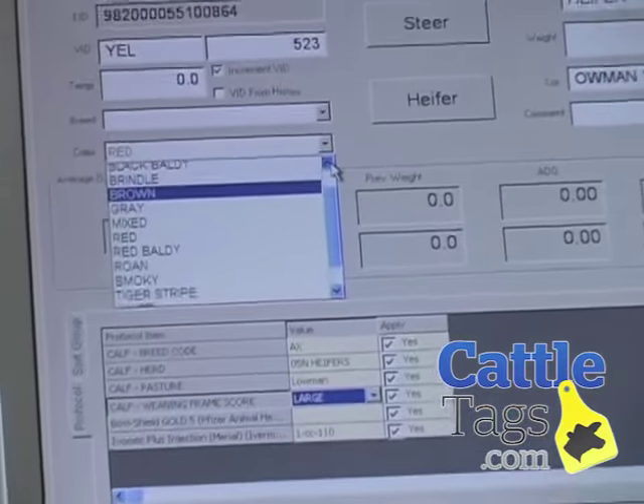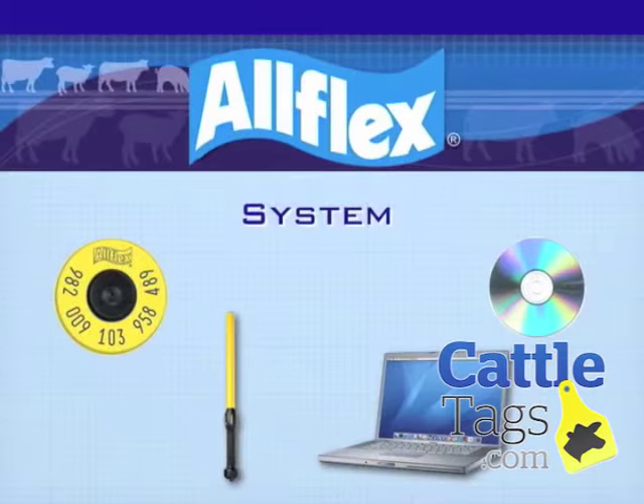A key point to remember about EID is that the tag alone is not an EID system. It's the first of four components needed for a complete data collection system. A system includes a tag, a reader, a computer, and software.